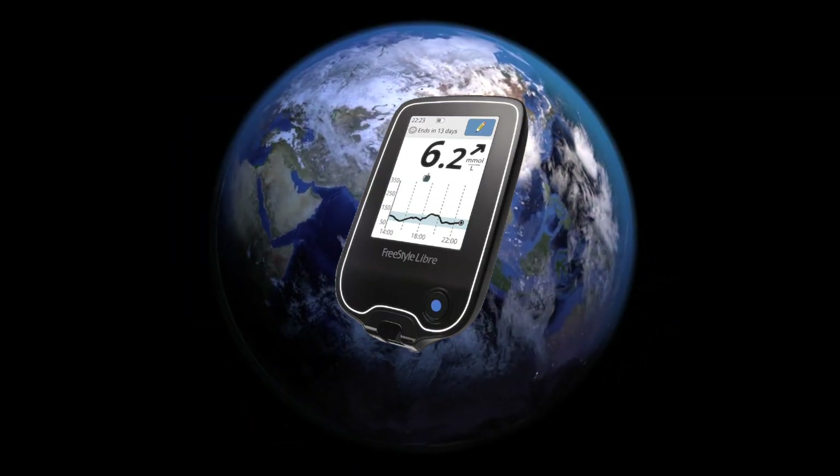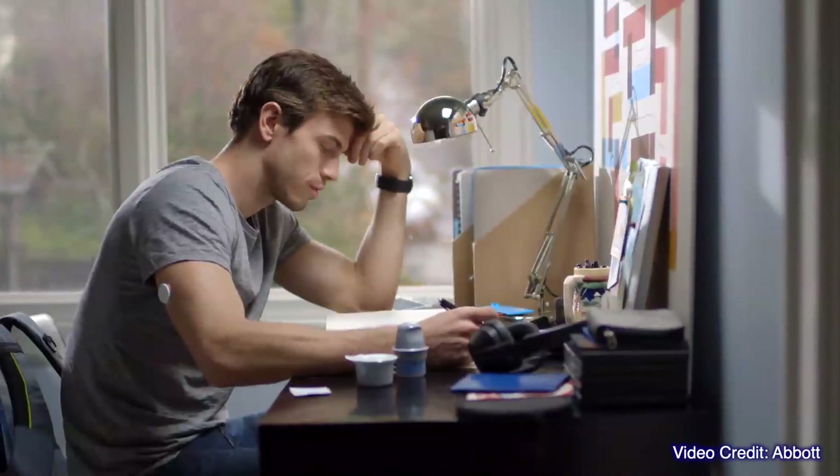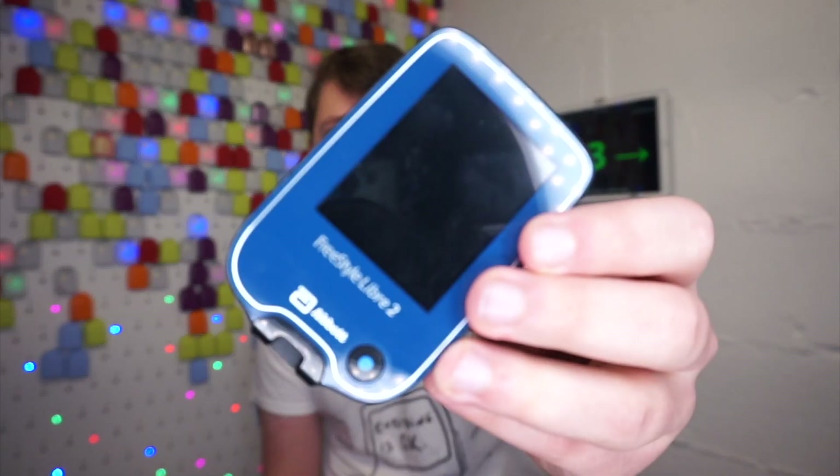Seven years later, Libre has been launched in over 30 countries including the US, Australia and many more, and currently has more than 2 million users. As the CGM space becomes more competitive than ever, with competitors launching new products on a constant basis, after five years Abbott has decided to refresh its flagship diabetes product Freestyle Libre and call it Freestyle Libre 2. But what does 2 actually mean?